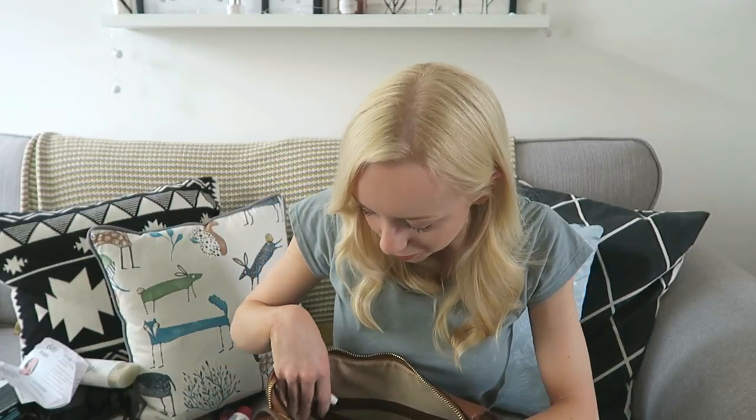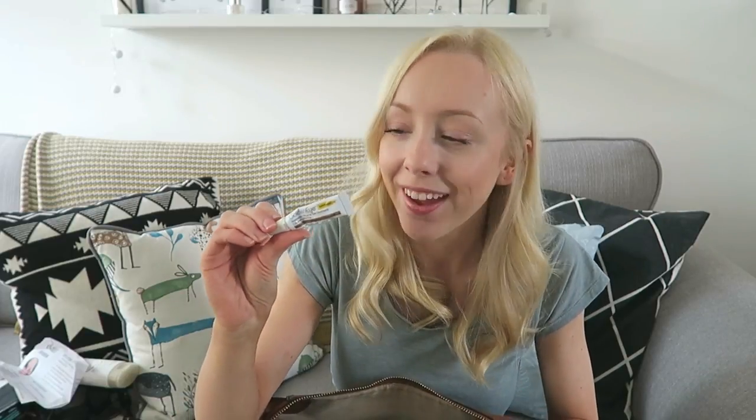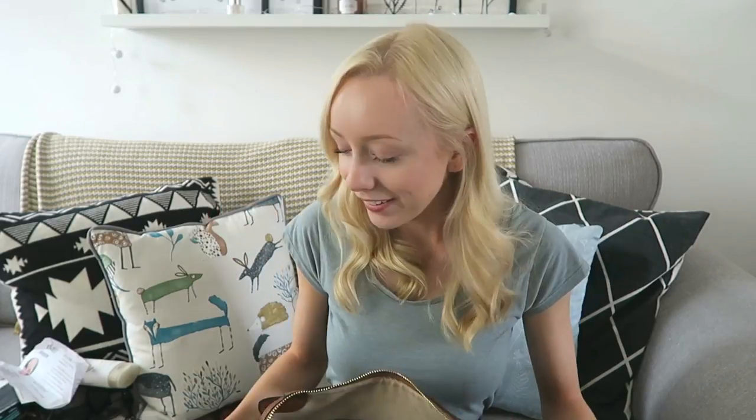My MAC lipstick — I think it's the Velvet Teddy one. I've had this for years but it's what I use as a mirror — there's the camera. And last but by no means least, some Golden Eye ointment. Aren't you glad you stayed to the end?